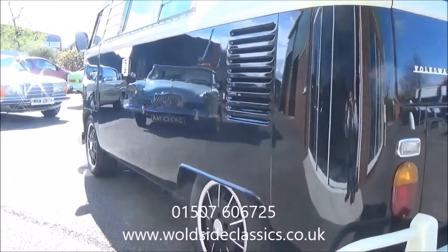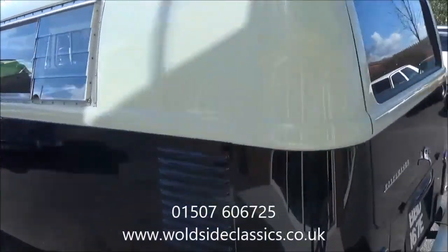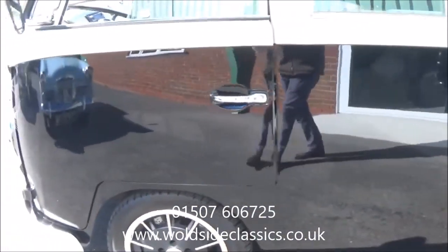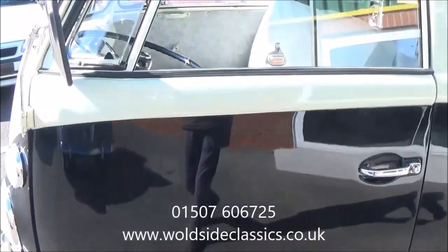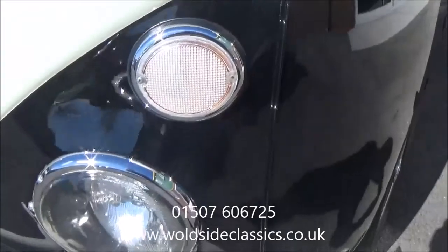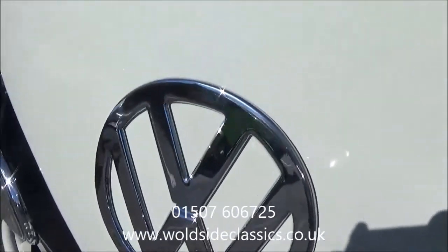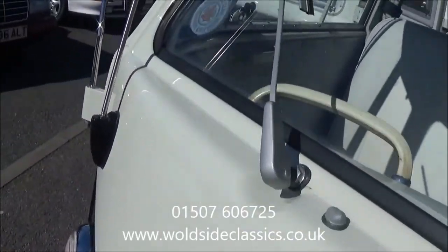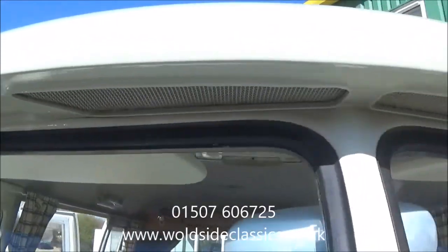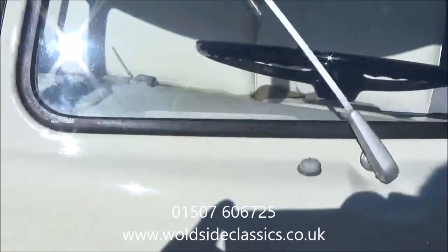The panel work, especially this big long panel, is very good. It's obviously been left on the drive and the detail is lovely. It's all sorted and ready to roll.